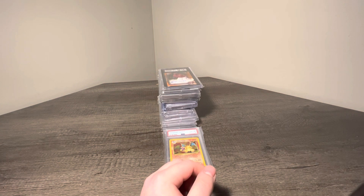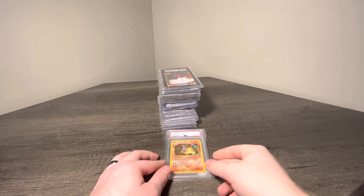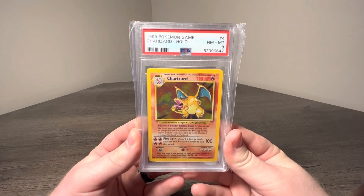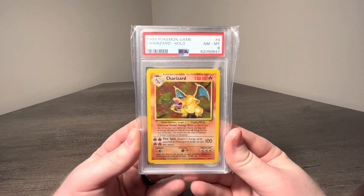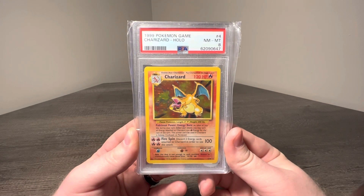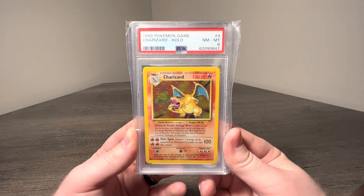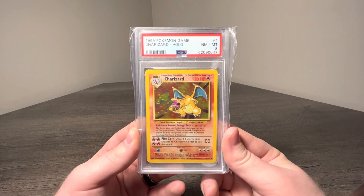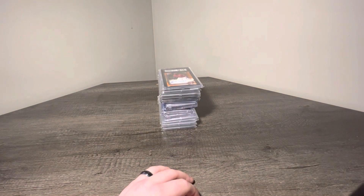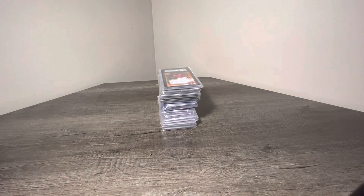I don't know a ton about Pokemon, but I am excited to get into it. Especially picking up this — a Charizard 1999 Pokemon Game Holo PSA 8. The OG. I know it's not the first edition, but I remember owning this card as a kid. Super nostalgic, super excited to have acquired this, especially getting into Pokemon for the first time.